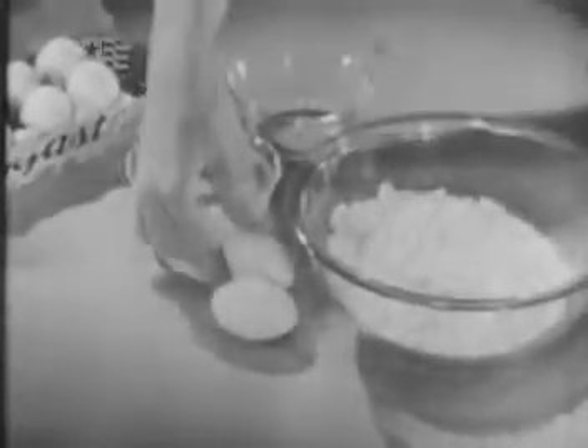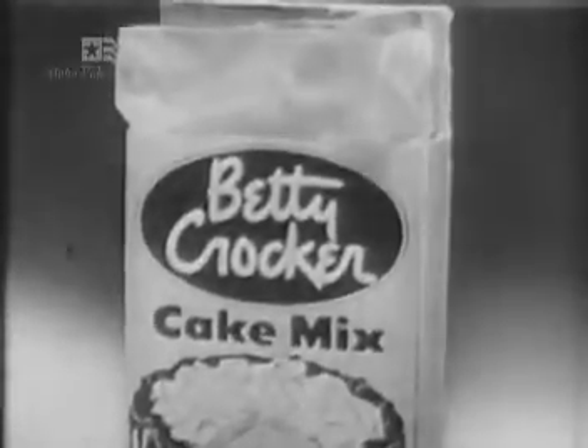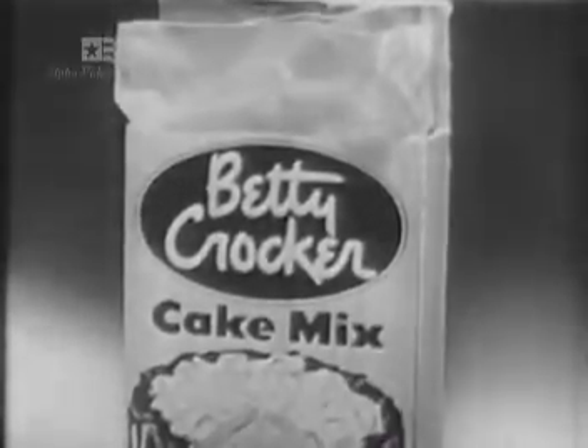And remember, those fresh eggs added to Betty Crocker cake mixes help give that special homemade goodness. Try Betty Crocker cake mixes and always make big, moist, fresh egg cakes.